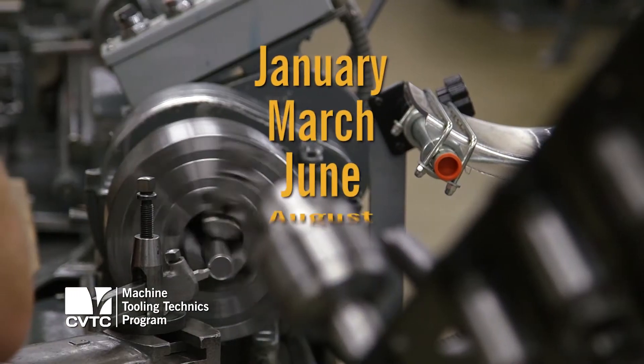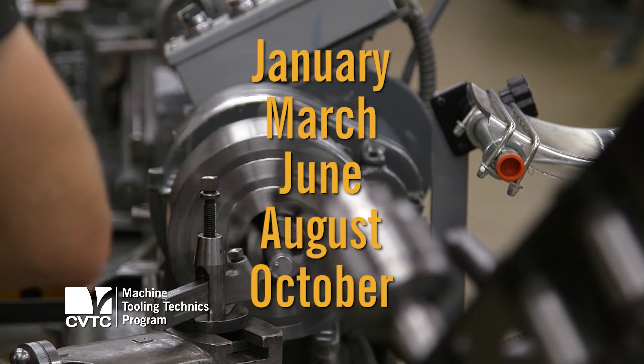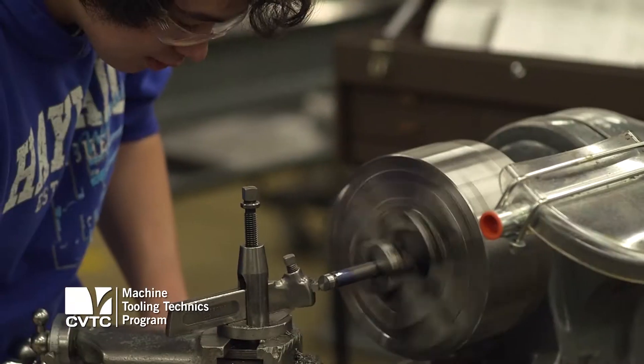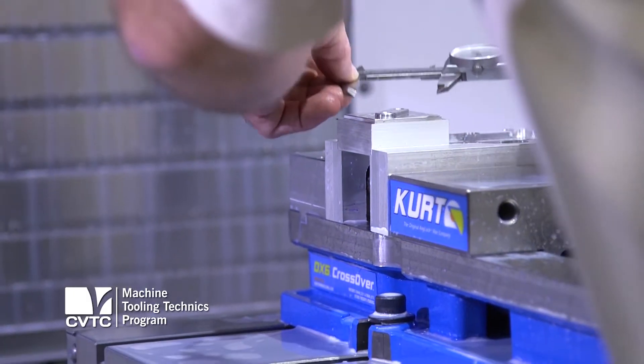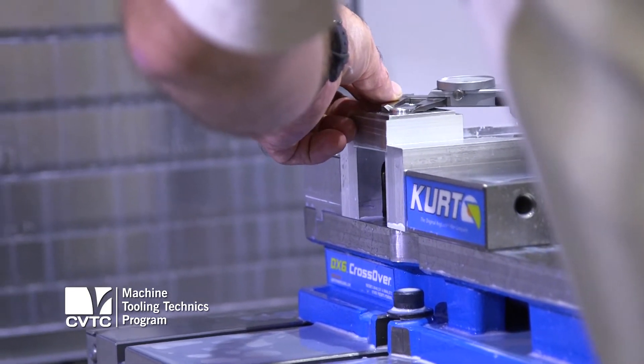What's unique about our program is we have five entry dates throughout the year. We're very flexible for industry and the students. We try to have our curriculum set up to train a more universal employee.